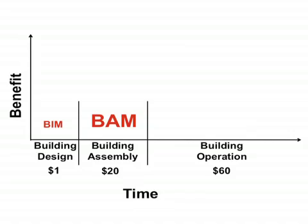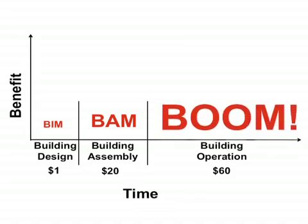I believe an architect and contractor team using BIM and BAM to design the building can save 30% of the construction cost. During a building's lifetime, the owner can leverage BIM and BAM to optimize building operation. I call the use of the model in this manner the Building Operation Optimization Model, or BOOM.